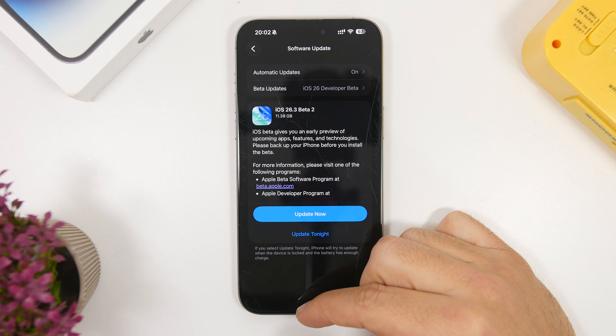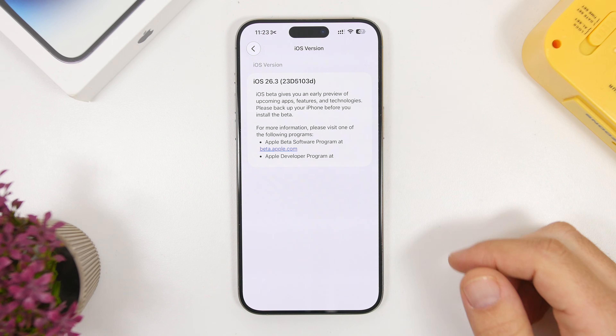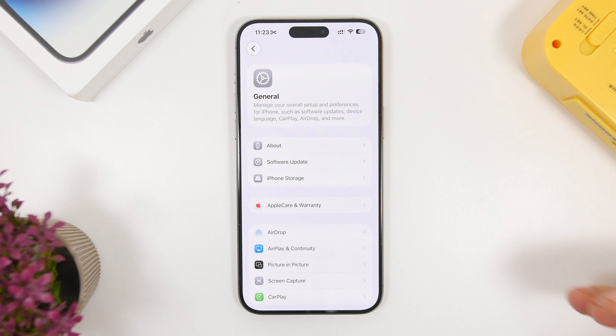The new build number for iOS 26.3 Beta 2 is 23D5103D — ending with a 'D', which indicates most likely there will be another beta before the RC. We'll talk about that and the final release timeline in a few minutes.